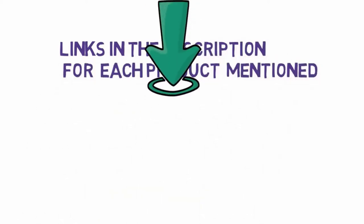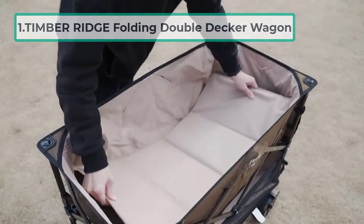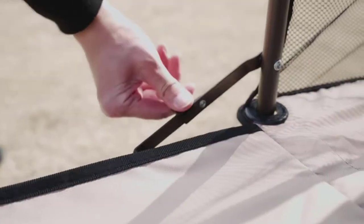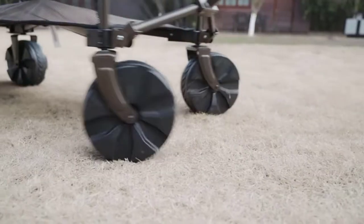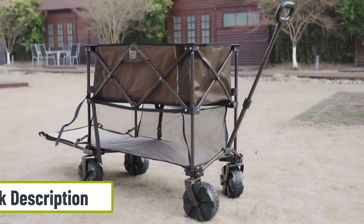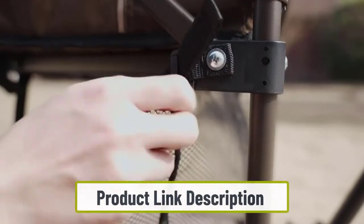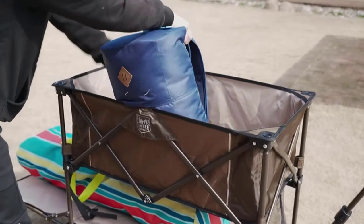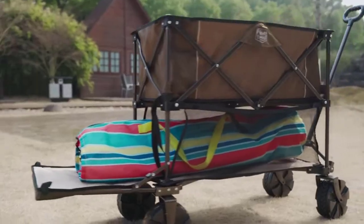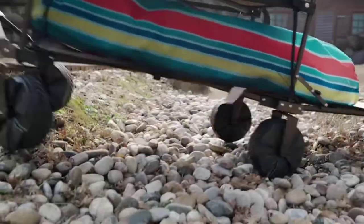Starting at number one: the Timber Ridge Folding Double Decker Wagon. This wagon comprises two layers, one on top of the other, making it excellent for keeping your gear organized. The lower shelf can also be extended to accommodate longer objects such as parasols. The front wheels spin for easy movement, but be careful not to overload the top layer as too many heavy goods can cause it to tip to one side.